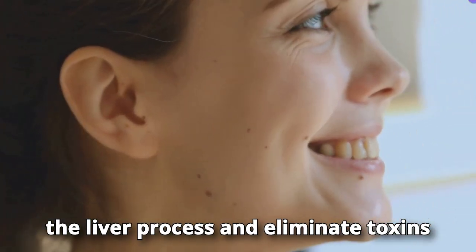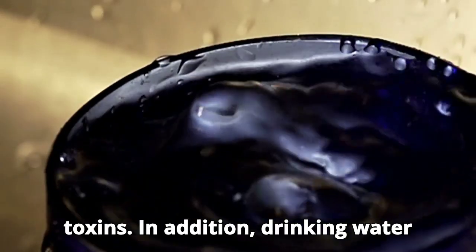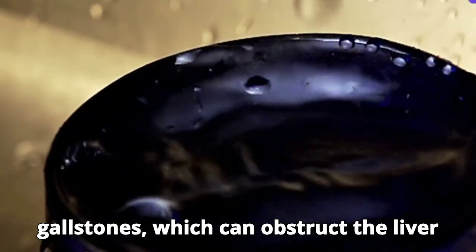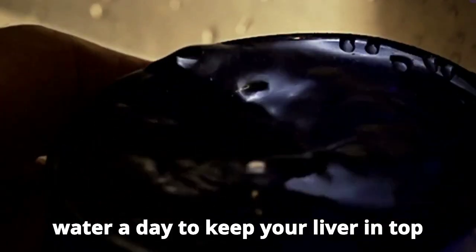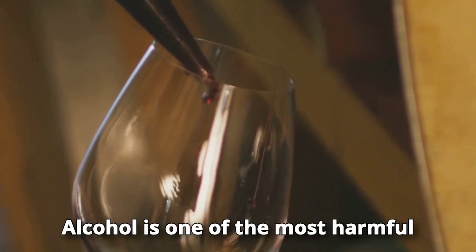Water helps flush out toxins. Drinking water regularly can prevent the formation of gallstones, which can obstruct the liver duct and cause serious complications. Try to drink at least eight glasses of water a day to keep your liver in top condition.